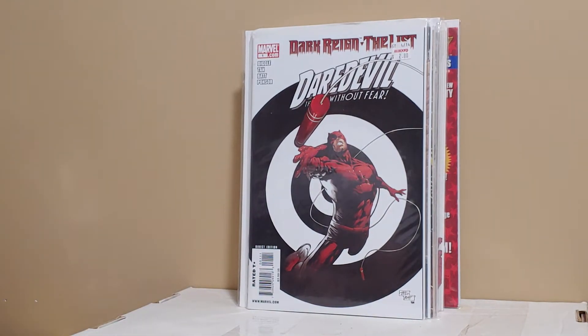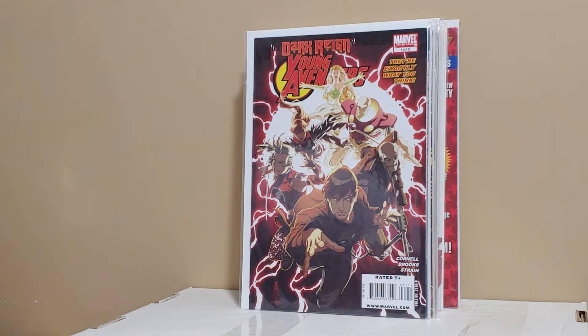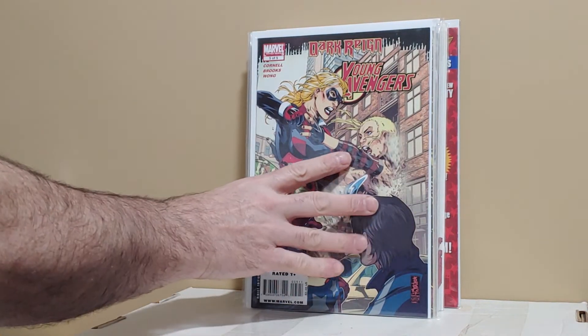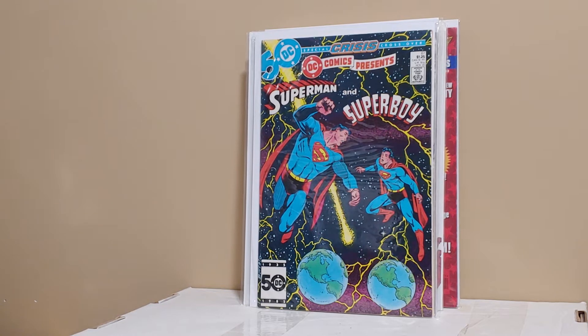Dark Reign Daredevil: The List. Dark Reign Young Avengers number 1 — this is the first appearance of one of the new Enchantresses, and it goes for a little bit of money. I also picked up number five. I needed the other ones in the set. DC Comics Presents Superman and Superboy number 81, which is the first appearance of Superboy Prime.